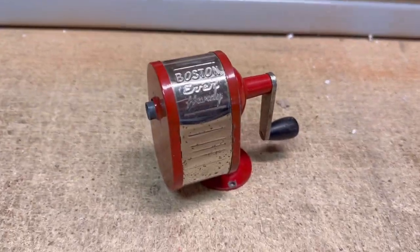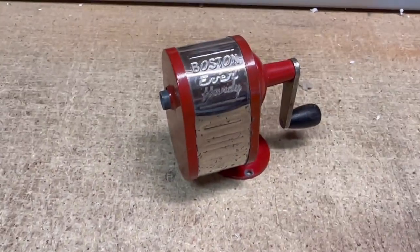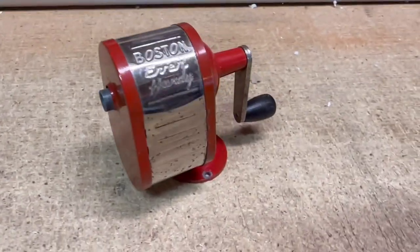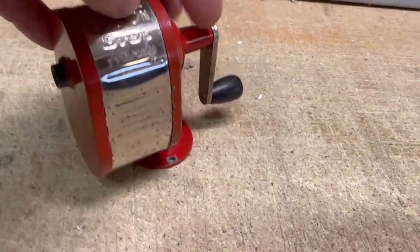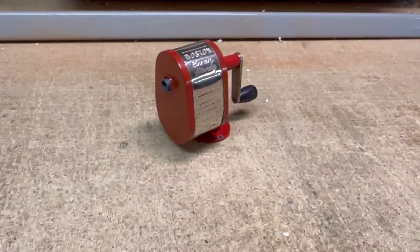This is the Boston Ever-Handy. At first I thought it said Ever-Hardy. That script they have embossed in the metal there, but nice red and stainless steel coloring, and this vintage pencil sharpener sold on Bonanza for $25.